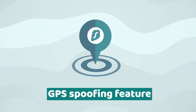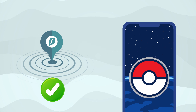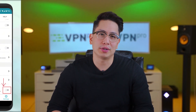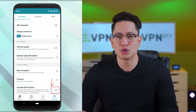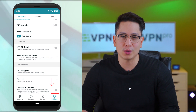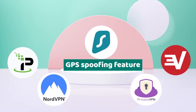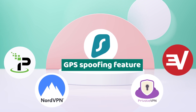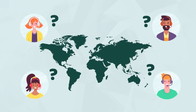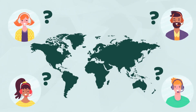Fact three: GPS spoofing feature. Need to play Pokémon Go or swipe around different cities on Tinder? If you rely a lot on GPS in your life, the GPS spoofing feature on Surfshark VPN will come in handy. Surfshark is the only big VPN provider that offers a GPS spoofing feature. Thanks to this feature, you can fool pretty much every service that checks your GPS location, and not just those checking your IP address.